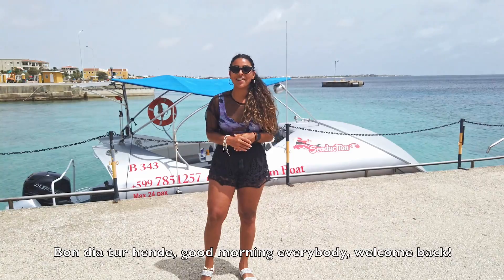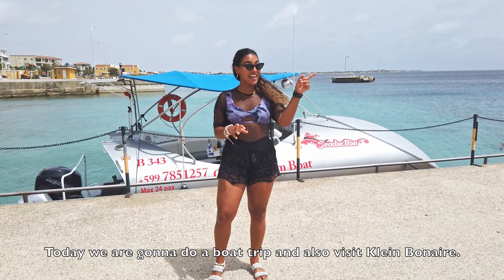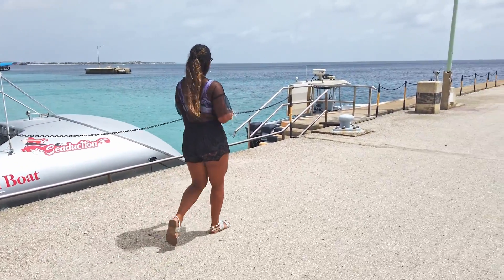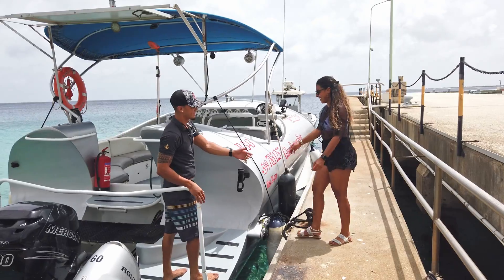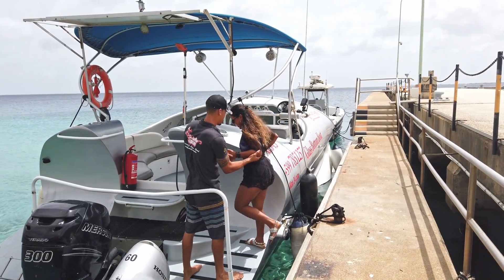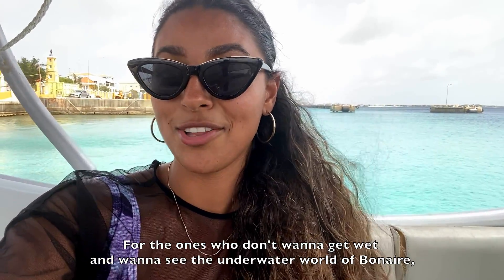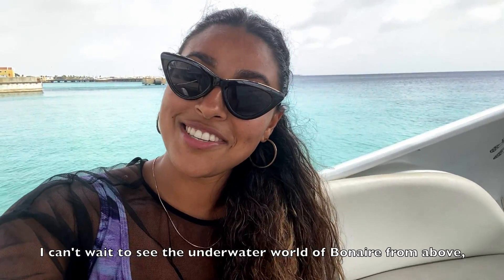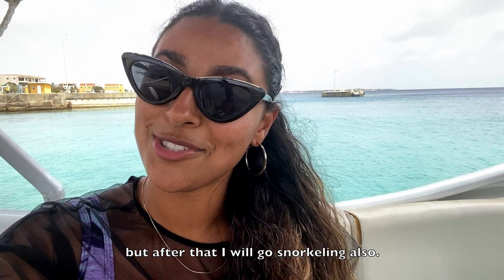Good morning everybody, welcome back! Today we're gonna do a boat trip and also visit Klein Bonaire, so let's go. For those who don't want to get wet but want to see the underwater world of Bonaire, this is a perfect alternative. I can't wait to see the underwater world from above, but after that I will go snorkeling.